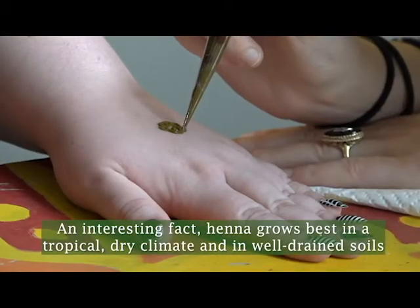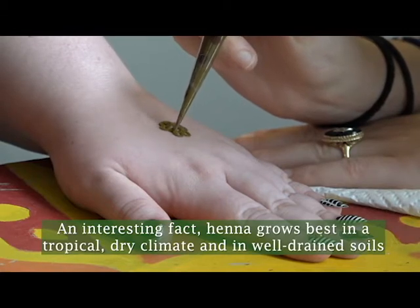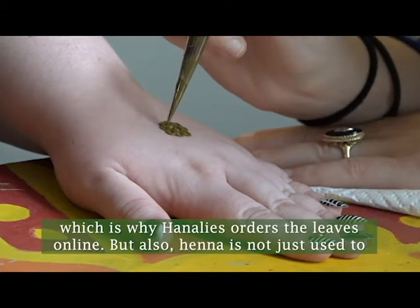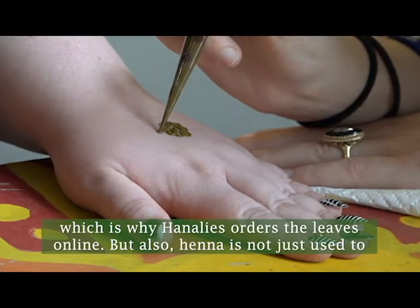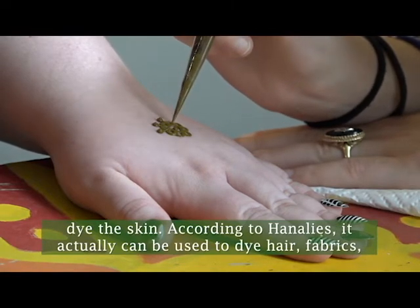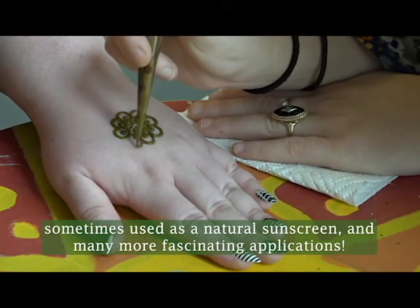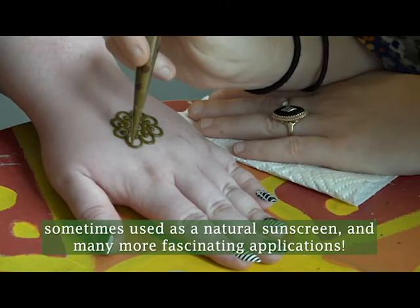An interesting fact: henna grows best in a tropical dry climate and in well-drained soils, which is why Hanalees orders the leaves online. But also, henna is not just used to dye the skin. According to Hanalees, it can be used to dye hair, fabrics, and it's sometimes used as a natural sunscreen, among many more fascinating applications.